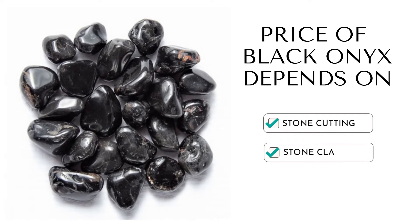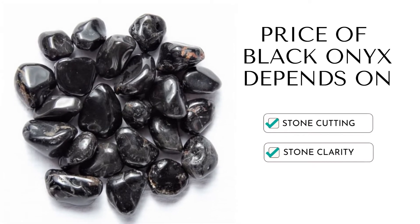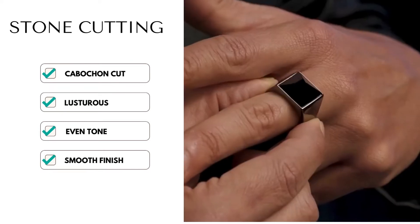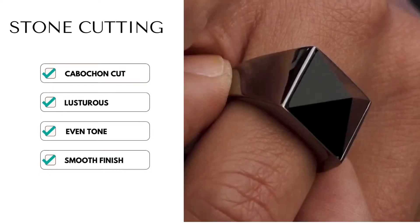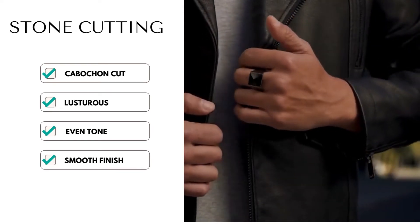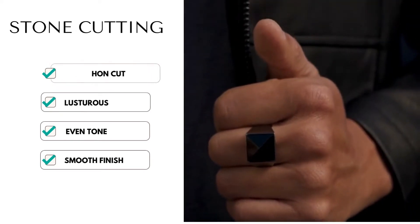Now the price of Black Onyx depends on two factors. The first one is cut. Look for Onyx in a Cabochon cut that maximizes its luster. A quality Black Onyx cut enhances the Onyx's hue, tone, and saturation.